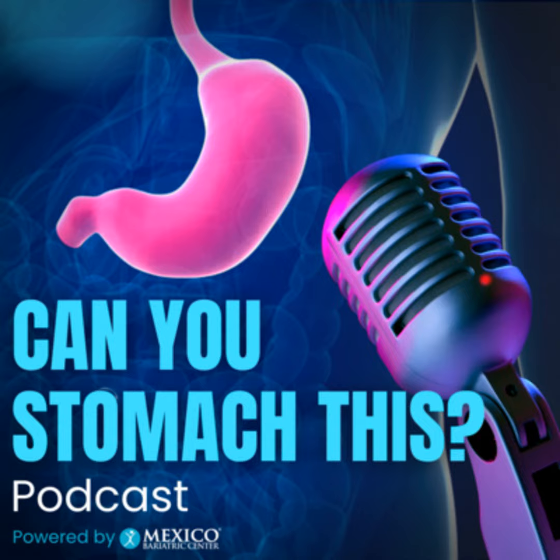What are we talking about today, Sarita? We are going to talk about bariatric accessories — tools for success, post-op.